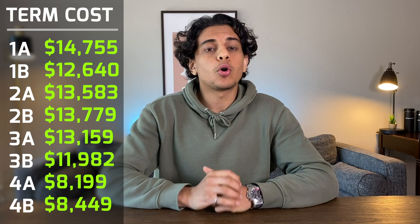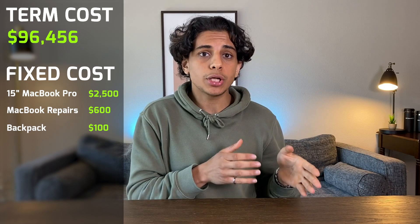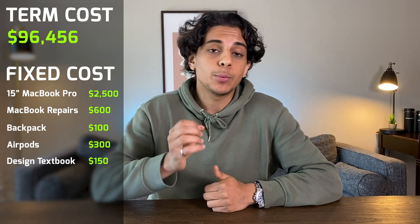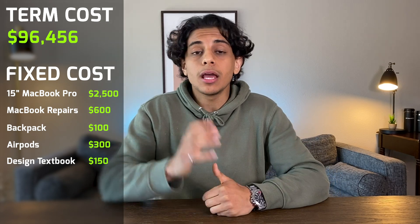Adding up how much each term cost me, the total comes to $96,546 — a lot more than I expected. But there were a few things I didn't include yet: my 2015 15-inch MacBook Pro cost $2,500, plus $600 to replace the cracked screen in third year. My backpack was $100, AirPods were around $300, and one required textbook in third year — which I had to bring physically to the exam — cost $150. Adding those extra costs, my mechanical engineering degree comes to a total of $100,196. I honestly didn't think I'd hit six figures. I hope this video gave you a better idea of how much money you can expect to pay for an engineering degree.